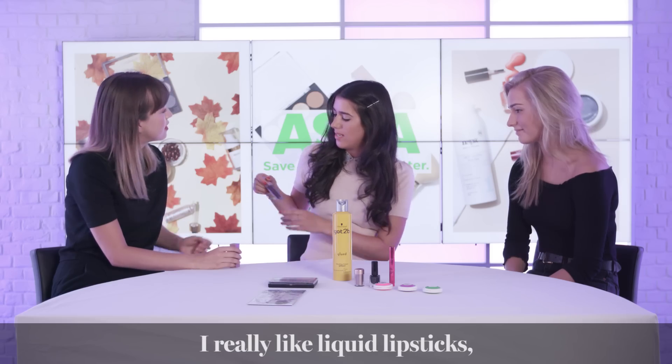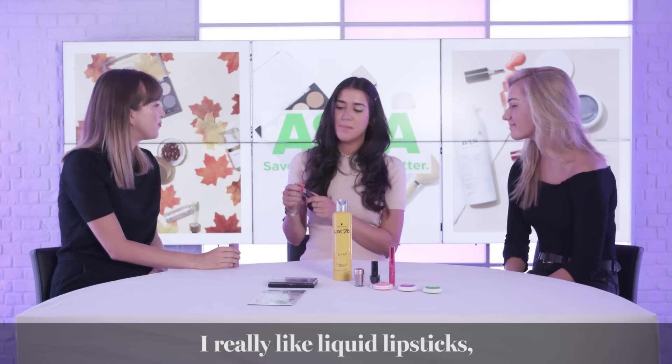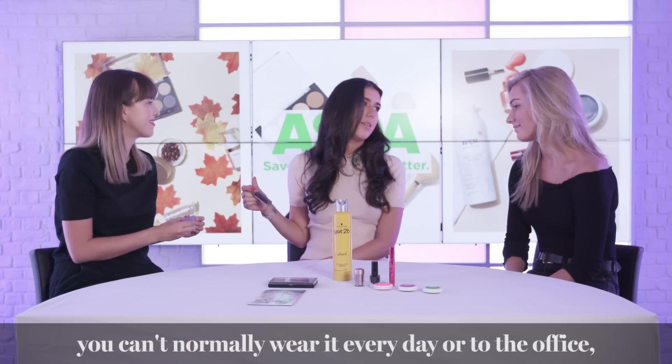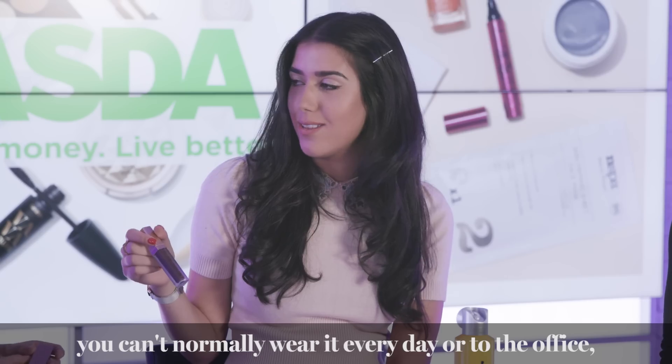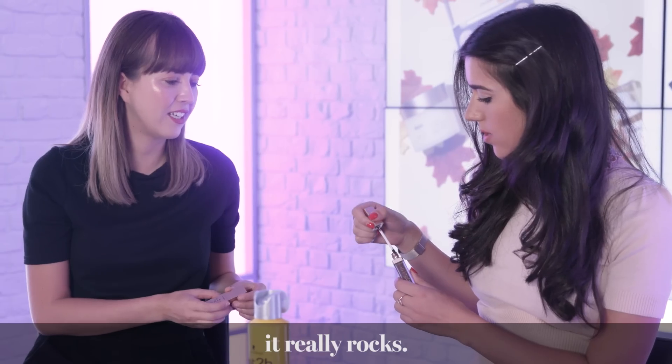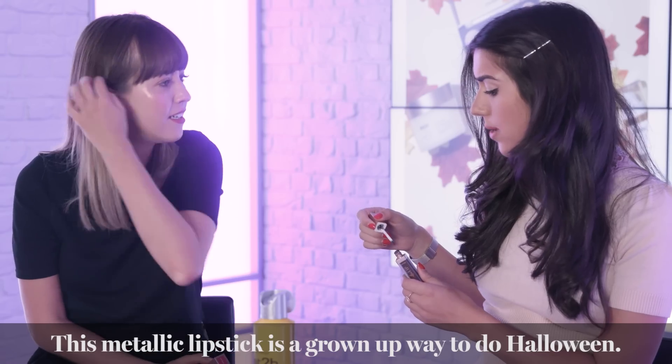I really like liquid lipsticks — I feel like they just last longer on my lips. I especially like this one because it's metallic. You can't really wear metallic lipstick every day or to the office, but on Halloween that's when a metallic lipstick really rocks. This espresso colour is a really grown-up way to do Halloween.